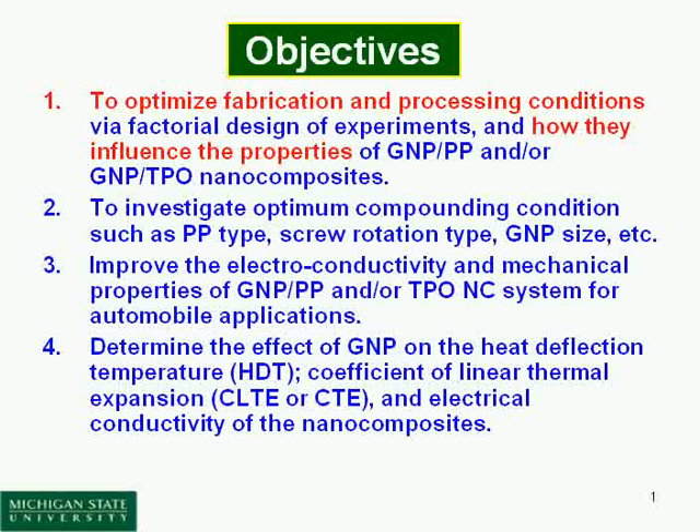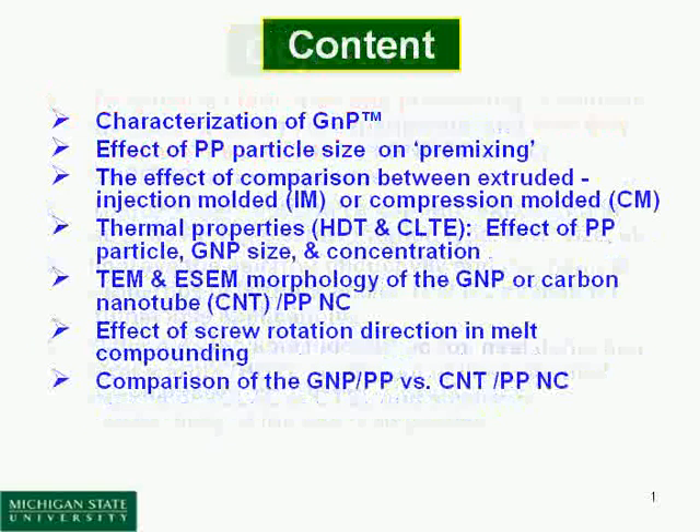We also determine the effect of GMP on heat deflection temperature, coefficient of linear thermal expansion, and a range of mechanical and electrical properties measured in the nanocomposites.